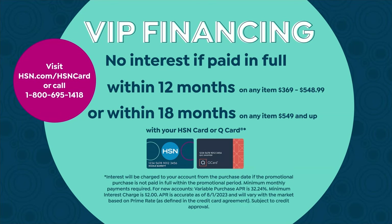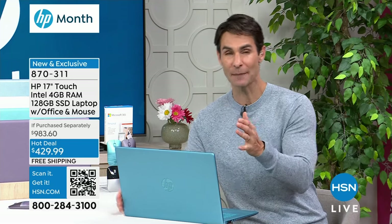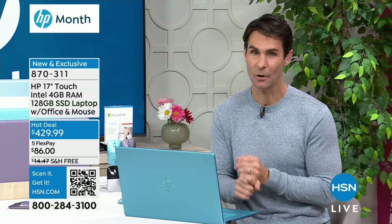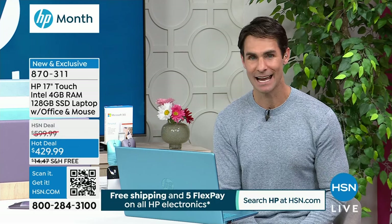That solid-state drive is going to be nice and quiet, cool, and lightweight. You're going to take it to the coffee shop, connect with friends and family, do your shopping, your work, watch your television shows, and maybe the kids will play games on here. This is your new go-to laptop, which normally is over $900 with everything we're throwing in during HP month, and it's also on a hot deal right now. You can pay off over five months, or use your 12-month VIP financing with your HSN card and pay it off at $35.83 a month.